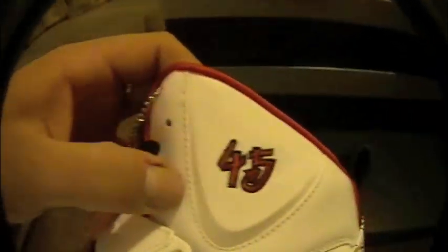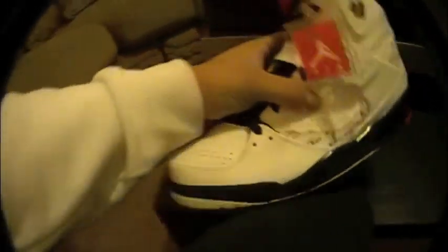I'll talk about this — it's got the black tongue, it's like a suede. It's a white flight, red Jumpman, 45 on the side. This is patent leather — along this white area is patent leather, and this is patent leather also along the toe.